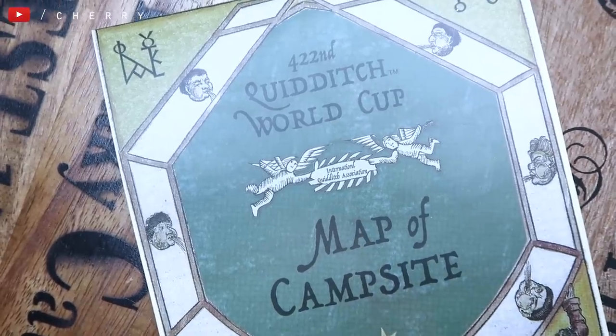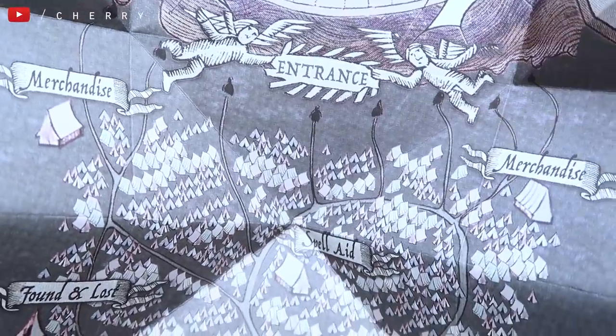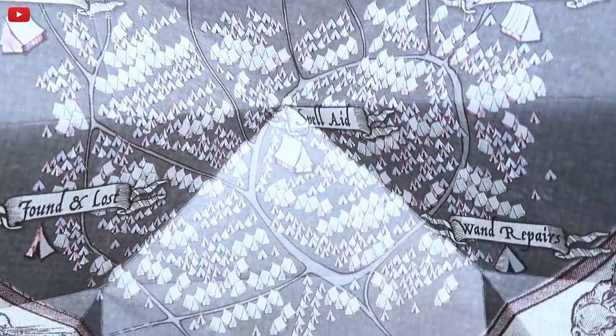I then have the 422nd Quidditch World Cup campsite map, and this is really cool because it's a pop-up, which just satisfies me a lot. On here it has the whole layout of the Quidditch campsite — all the pictures of the tents — and it says there's merchandise tents, lost and found, wand repairs. It's just really cool. It's something that pleases me a lot.